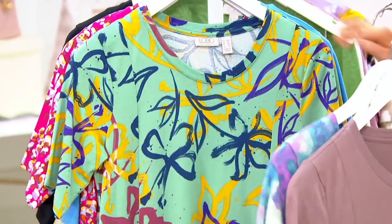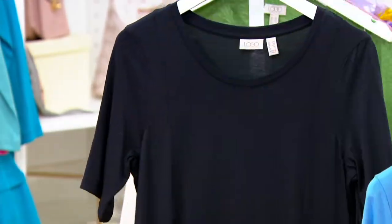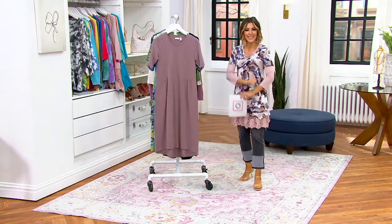Mushroom, teal tie-dye, green floral, fuchsia animal, azure blue, and black. Item number 8397297. I can't take it anymore — it's time for this!